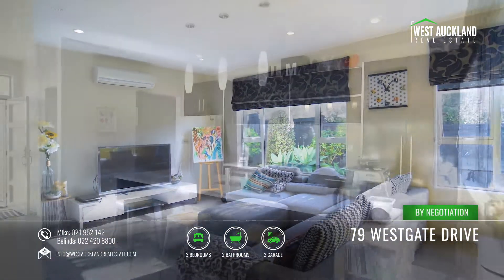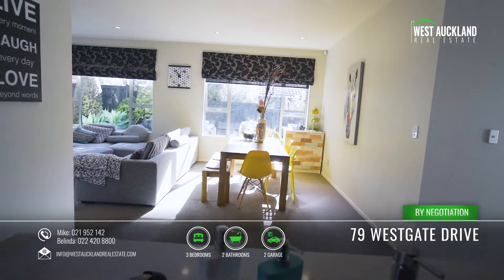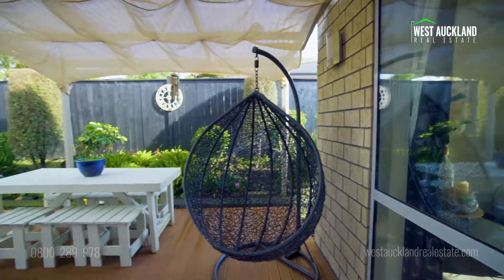including a formal lounge, fully equipped gourmet kitchen, large open plan dining family room with access to a generous outdoor entertaining area.